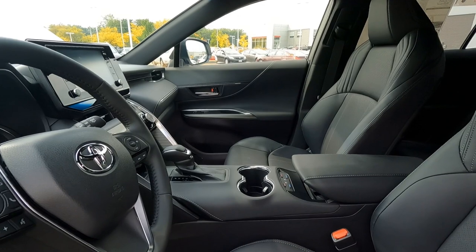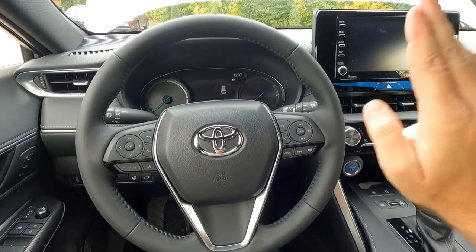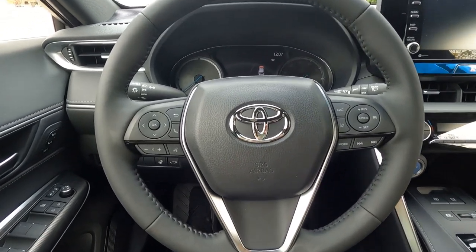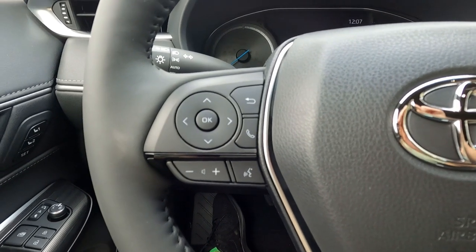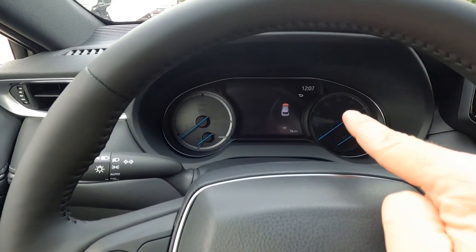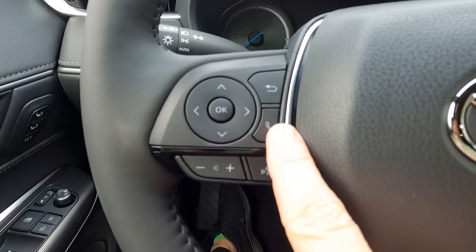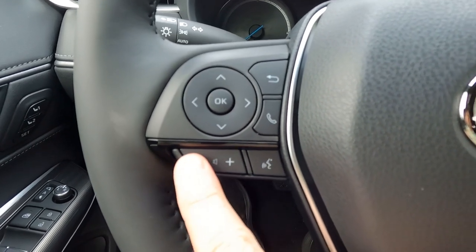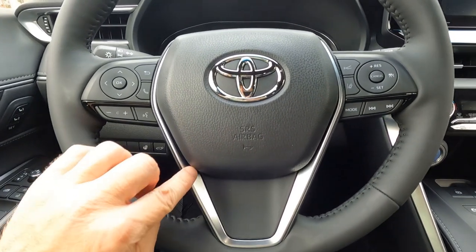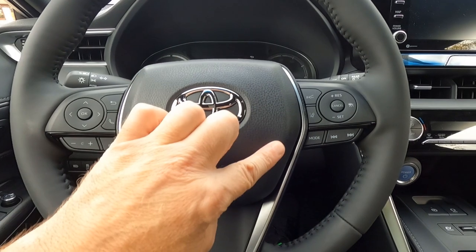Behind the wheel on the Venza, this is the standard Toyota steering wheel — you'll find it on the RAV4 and the Highlander. It's the new style steering wheel. On the left-hand side are the controls for the information center up in the dashboard: Bluetooth connectivity for your smartphone, voice activation, volume for your sound system, Toyota badging right in the center, and a brushed aluminum piece of trim going up and around the steering wheel.